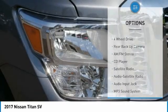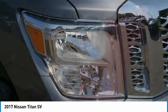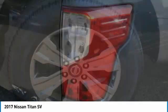Power brakes, mirror memory, navigation system, backup camera, heated seats. Come see the car for yourself.